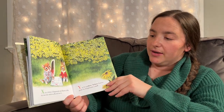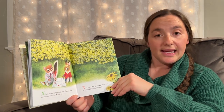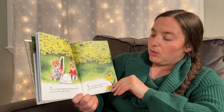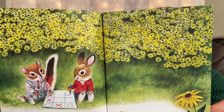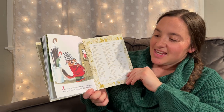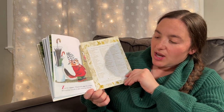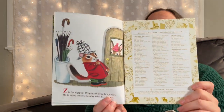X is a letter. Chipmunk and Bunny play tic-tac-toe with an X and an O. Y is for Yellow — yellow flowers grow in Chipmunk's yard. Hey, what's the last letter of the alphabet? Z! Z is for Zipper. Chipmunk zips his jacket. He is going outside to play with his friends.